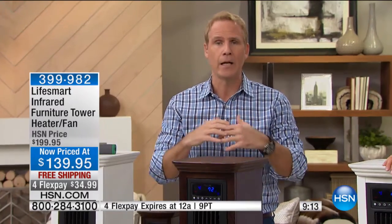Infrared was discovered in the 1800s, and it's in every technology — they use it on the space station, because it's so much more efficient and cost-effective. And it'll heat a room the size of a two- or three-car garage, 6,000 cubic feet — one of the biggest we've ever done.